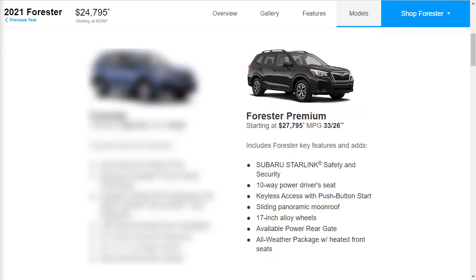Moving up to the Premium, it starts at $27,795. It includes all the base model's features and adds 17-inch alloy wheels, raised roof rails, fog lights, keyless entry with push-button start, panoramic sunroof, tinted rear windows, power-adjustable driver seat, and 4G LTE Wi-Fi. The Premium also comes standard with the all-weather package, which gives you heated front seats, heated steering wheel, and windshield wiper de-icer. There are also multiple drive modes for improved traction in certain scenarios.